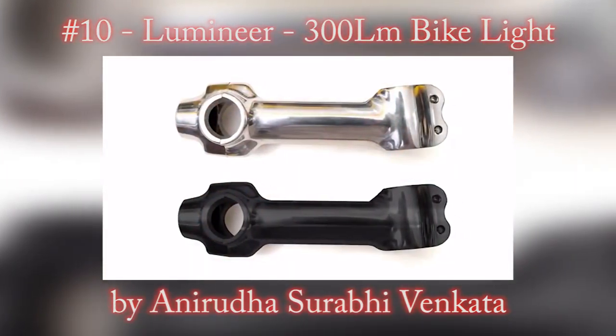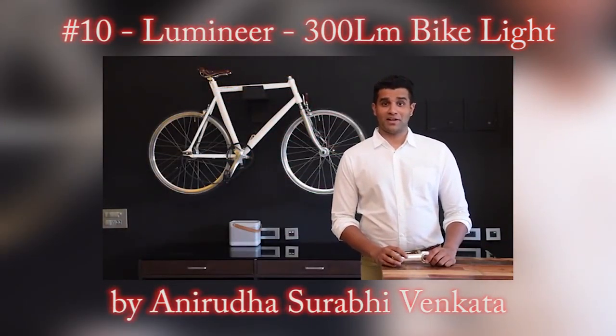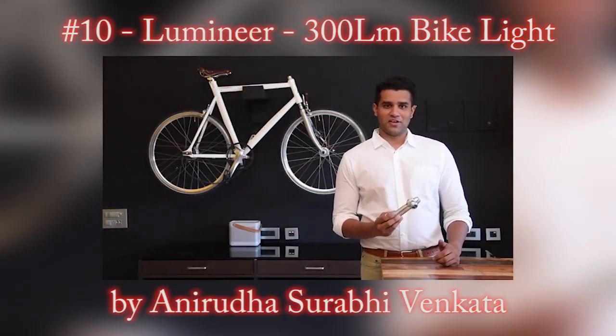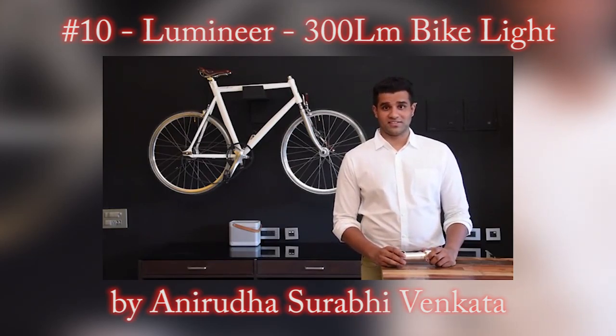This means no ugly wires or switches that tamper with the clean lines of your bike. The Lumineer is available in black and chrome and can also be customized to match the paint code for your bike. We've designed this to be really simple to use because we believe that a good product doesn't require a manual.